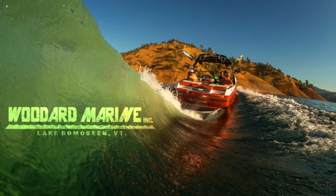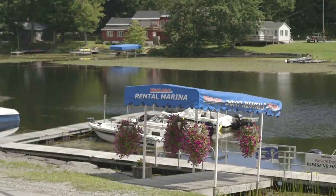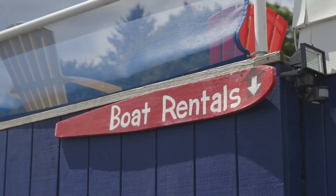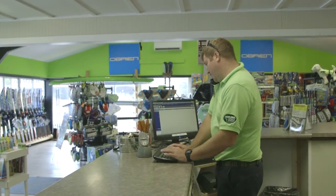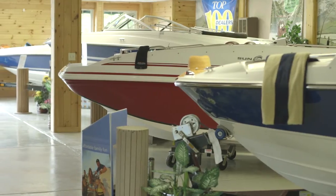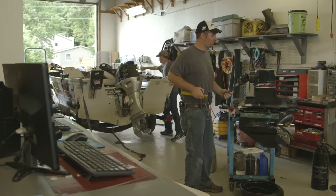Woodard Marine has been in business since 1960. We say we specialize in everything and anything that has to do with boats. We have a full marina with dock slips, a fuel dock, parts and accessories, a water sports pro shop, sales, service, rental — pretty much you name it, we probably have it.